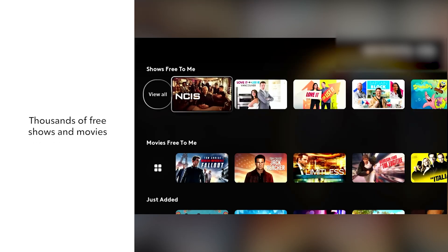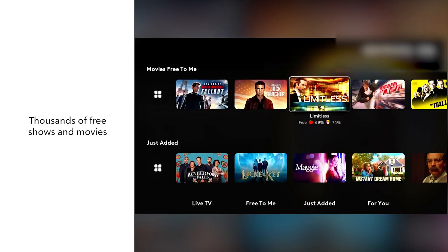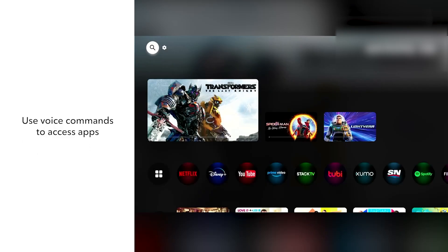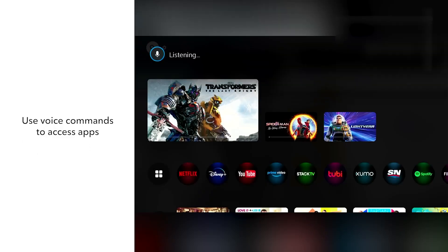Easily find what you're looking for with voice search. And access thousands of free shows and movies, or view content from your favorite streaming apps.